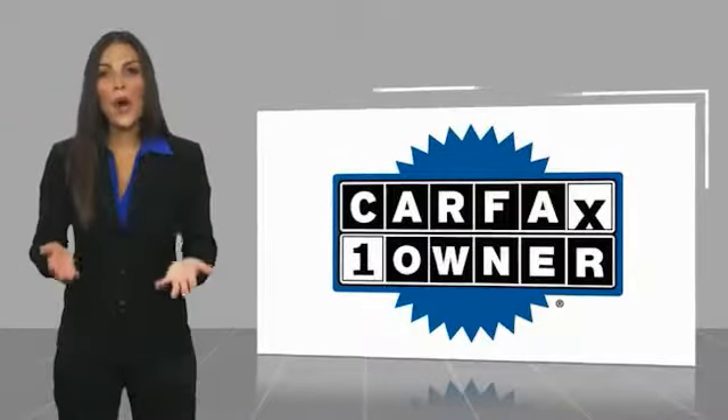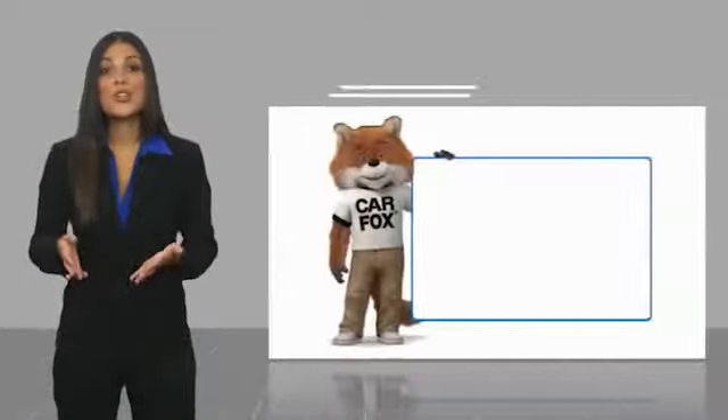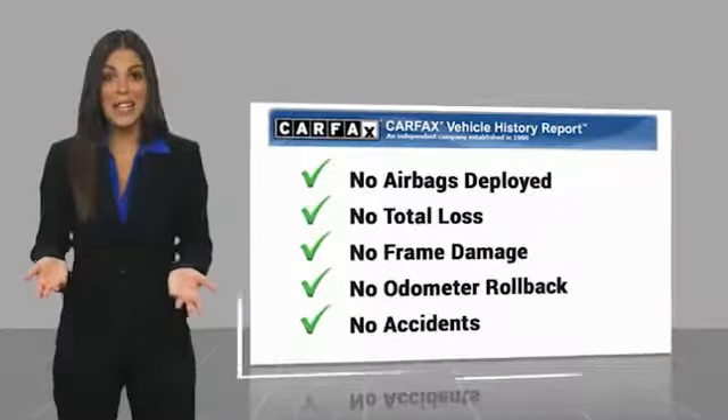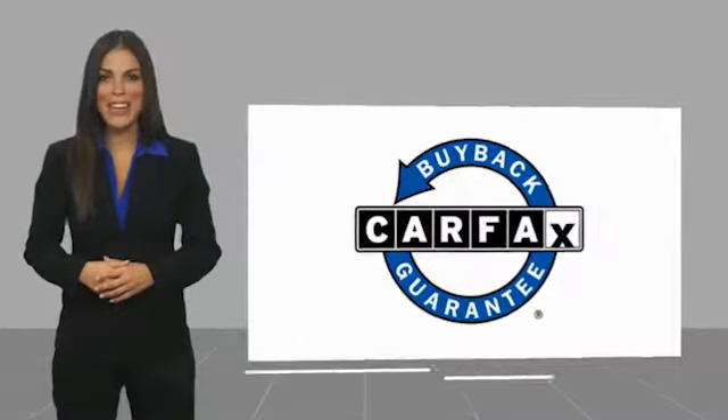This is a one-owner vehicle with a Carfax vehicle history report. Be sure to find a complimentary copy of this report online or contact the dealership. This vehicle qualifies for the Carfax buyback guarantee. For more information, visit www.carfax.com.